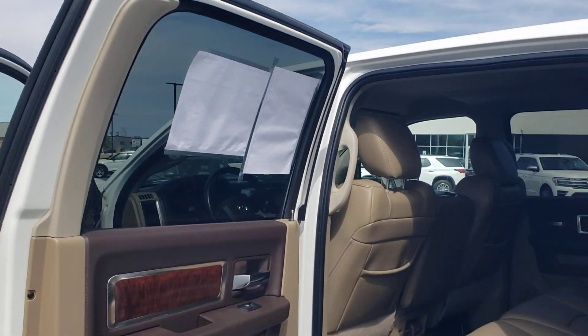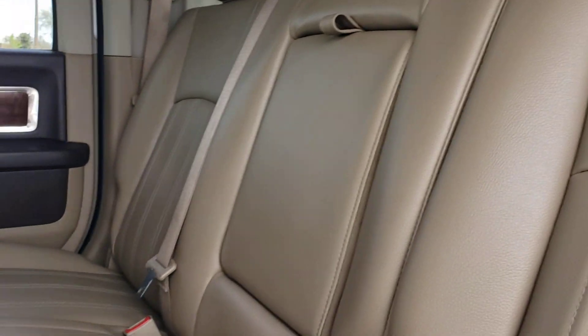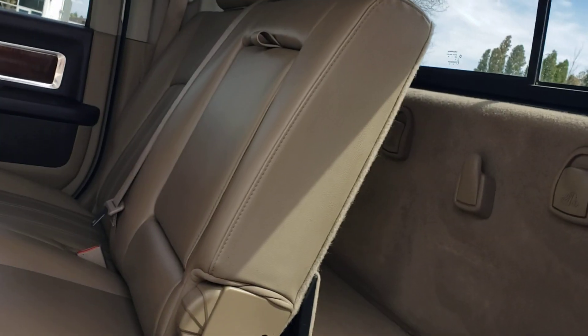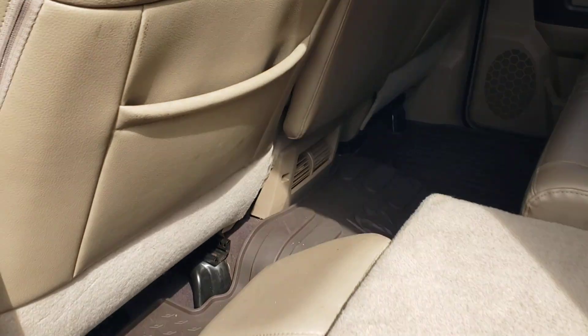The door opens up 90 degrees. The backseat is very nice and does recline — it reclines a little bit and will make into a bed if you want. Both little seats will lay down flat, so if you want to put kids back here or a dog or what have you, you can.